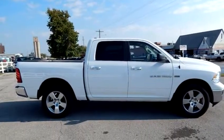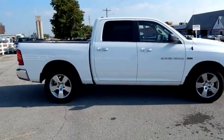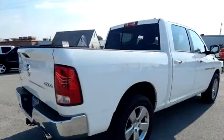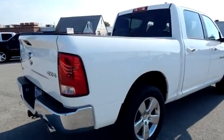Melton Sales proudly presents this 2012 Dodge Ram 1500 SLT 4WD.